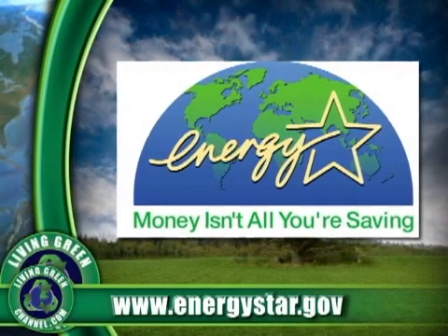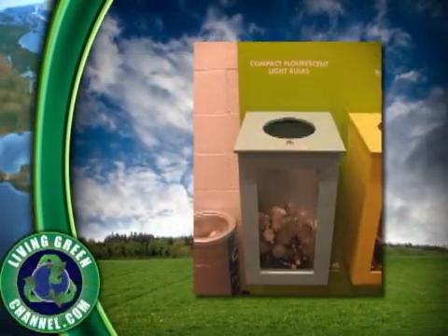If a CFL breaks in your house, since it does contain on average 5 milligrams of mercury, precautions do have to be taken. According to GE, no immediate risk of exposure exists to you or your family if properly cleaned up.